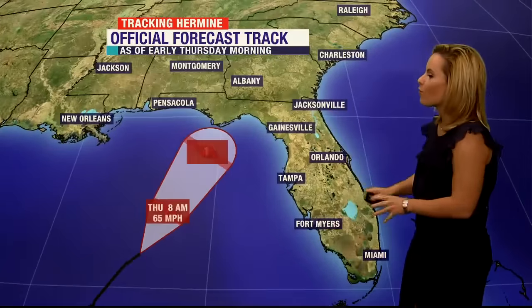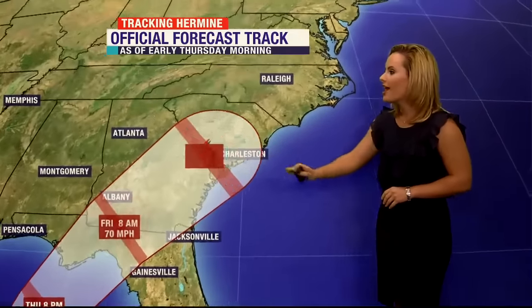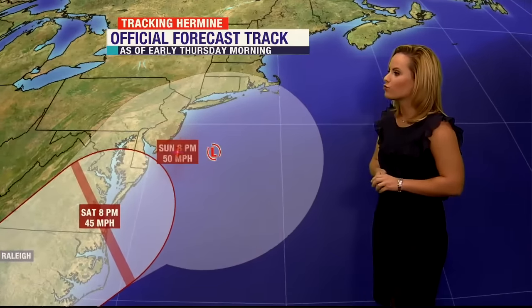Here's the projected forecast path. Right around Thursday night, later in the evening, it's expected to make landfall right around the Big Bend region and then continue up the east coast into the mid-Atlantic states right around Saturday. But as for here in Gainesville and Ocala, we're expecting a few risks.